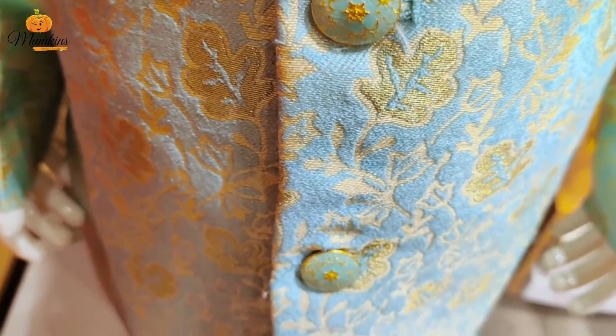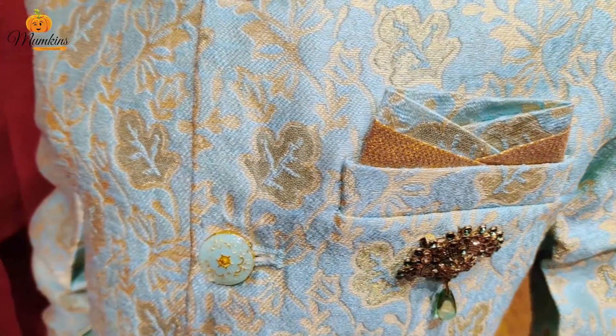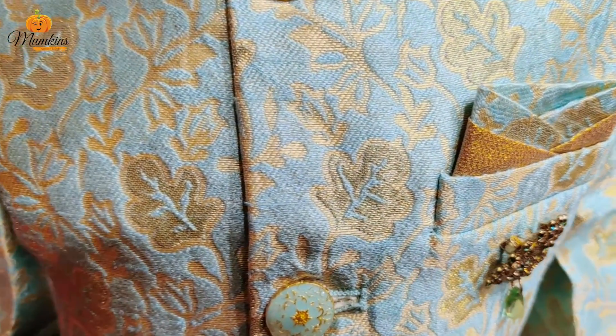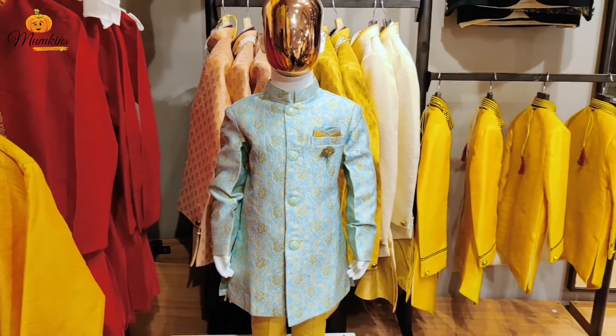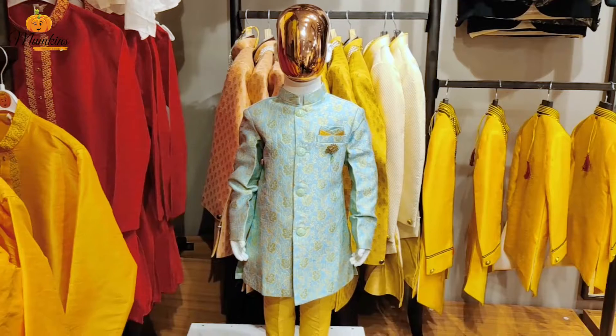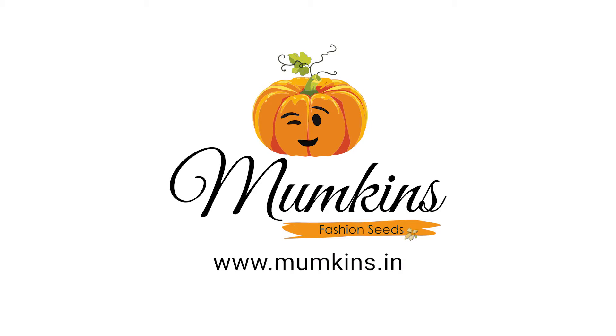So now, to give your little one an astonishing look for this upcoming festive season, grab these outstanding dress pieces to let him roll everyone's heart by not letting eyes off him.